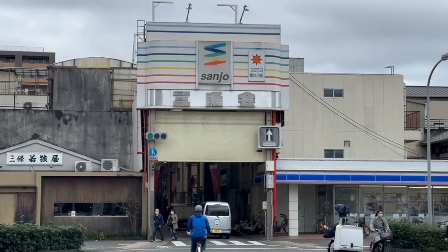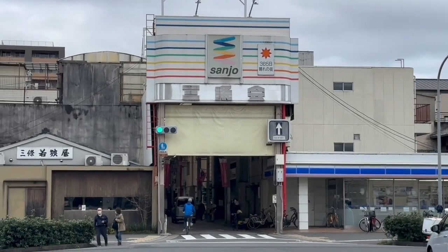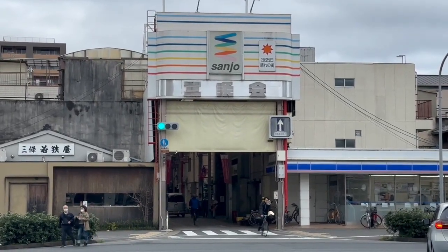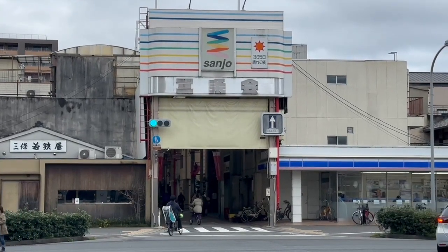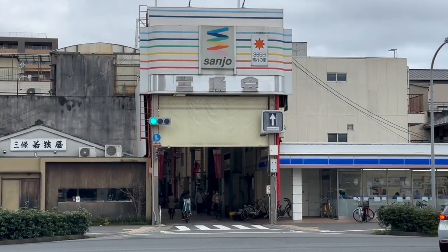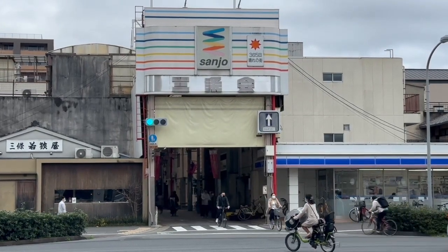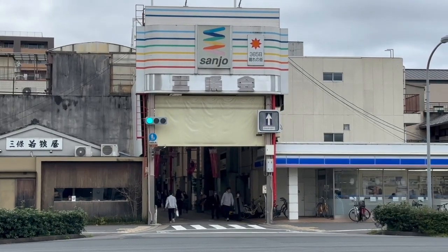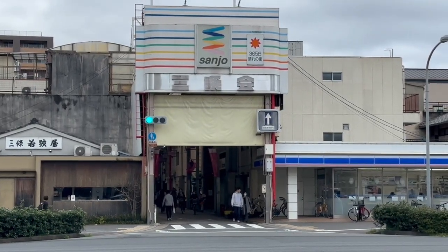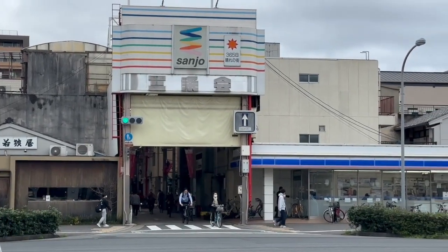About one block from the hotel, we have the Sanjo Commercial Passageway. It's a covered commercial street, runs about three or four blocks, and it's loaded with restaurants and other stuff. If it's raining and you're hungry, go in there — you'll find a good place to eat. It's not really a tourist attraction; it's more for locals, but I've used it a couple of times.